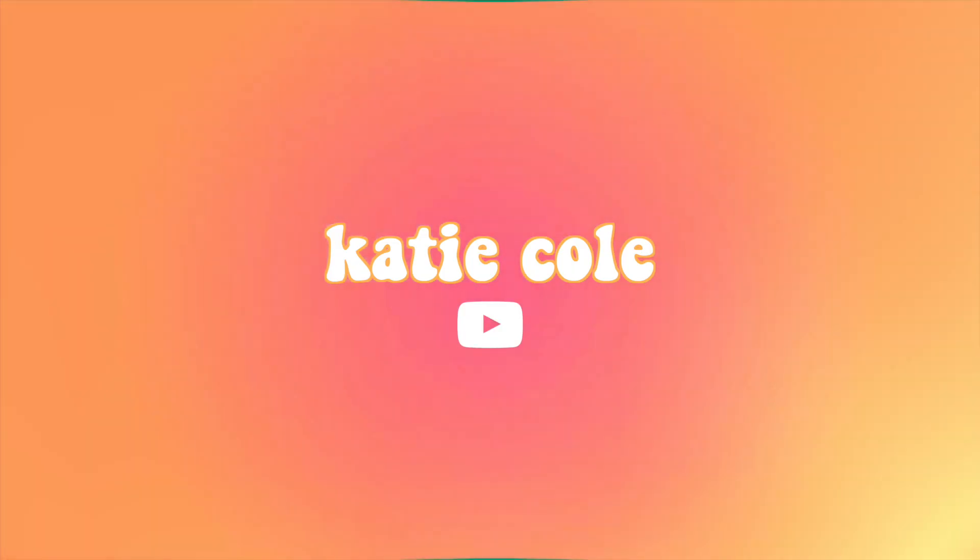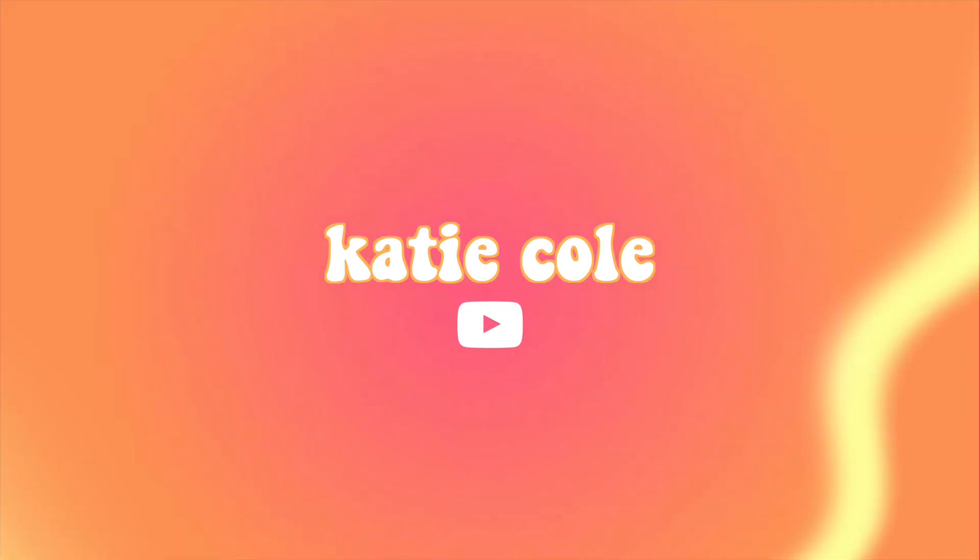I seriously love this outfit so much. I do not even want to take it off because it's so cute. Hello and thank you so much for clicking on today's video. If you are new here, my name is Katie, but if you're already subscribed, I so appreciate your continued support here on my channel.